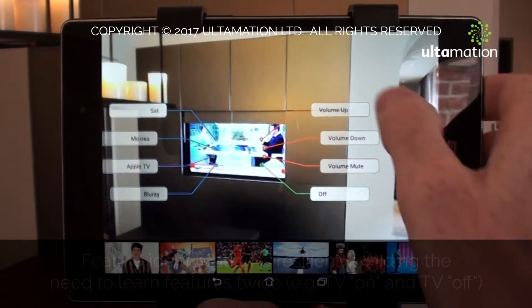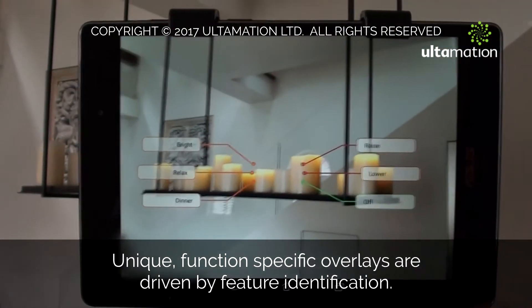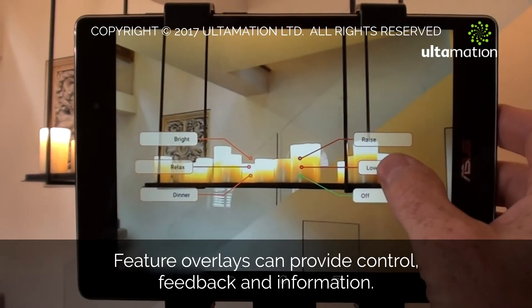Visual features are easily defined by taking photos of the environment. There's no need for complex modelling or surveys. The technology is resilient to changes in the scene or lighting, while still being able to reject false feature recognition.